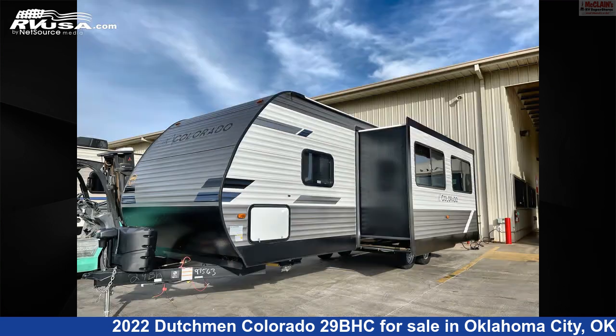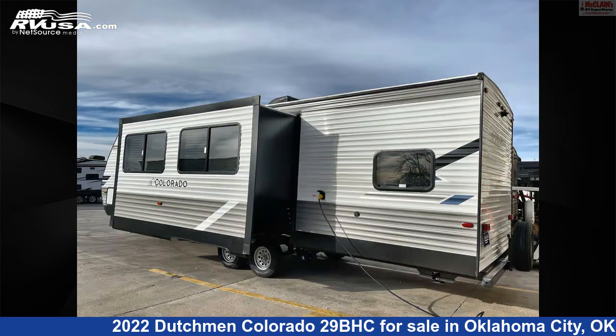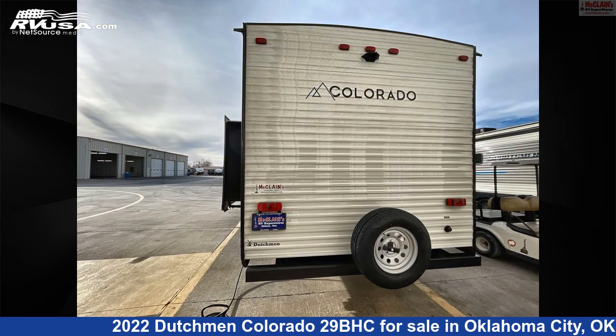This new Dutchmen is 33 feet 3 inches in length and features one slide-out, sleeps 11, auxiliary battery, skylight, air conditioning, refrigerator, microwave, slide-out, spare tire kit, leveling jacks, stove top burner, smoke detector, and 46 gallons fresh water capacity.